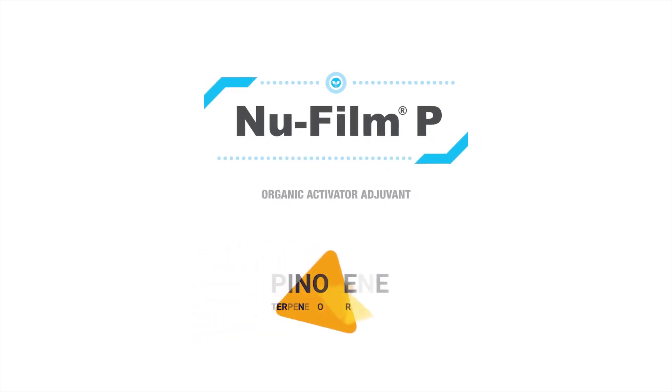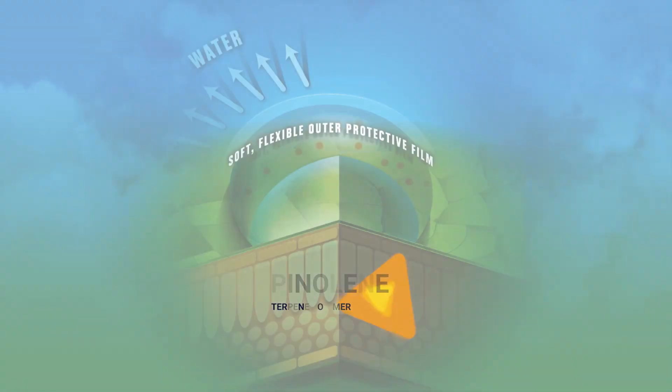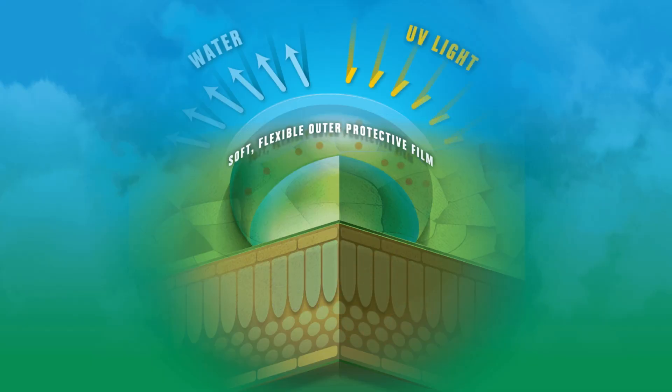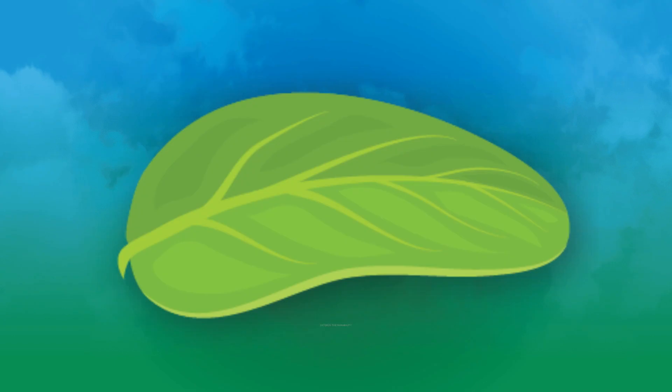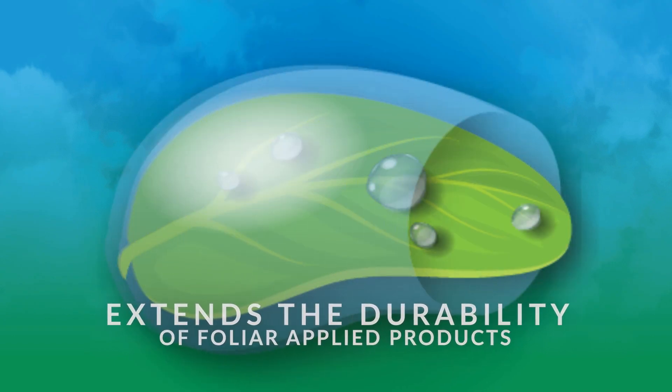NuFilm P's specially formulated pinylene terpene polymer forms a soft, flexible film on the plant and leaf surface that protects the plant and guards against UV degradation. This protective coating provides a physical barrier while also serving as a superior organic spreader adjuvant.